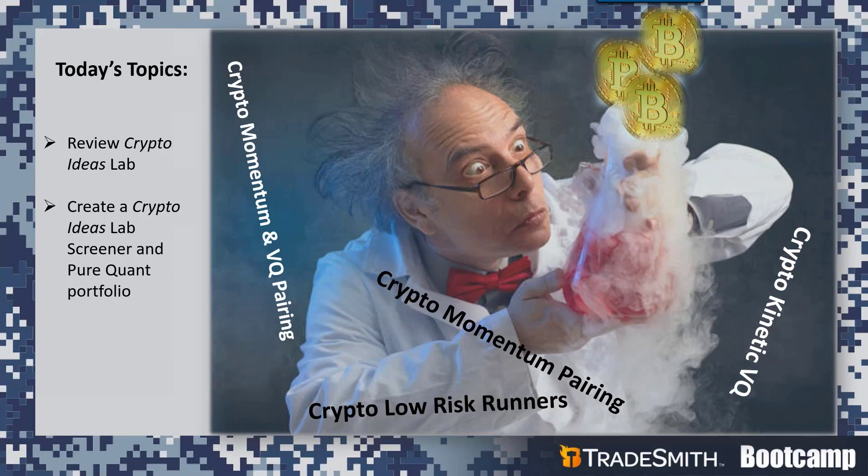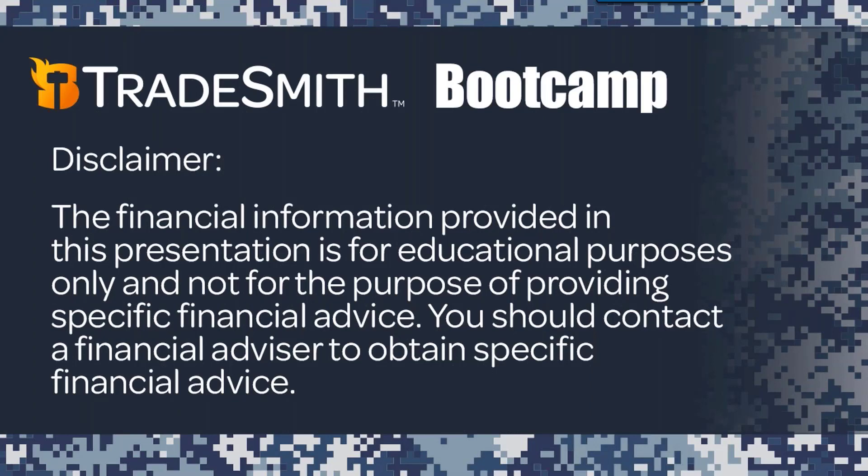Before we get started, let's get the disclaimer out of the way. The information we present today and in upcoming tutorials is for educational purposes only. We're not financial advisors and cannot provide individualized advice or recommendations. We are recording today's presentation, so if you miss something, don't worry — you'll be able to go back and re-watch it at your convenience. Please try to keep your questions about the topic at hand; I can open the floor to all general questions at the end of the presentation.